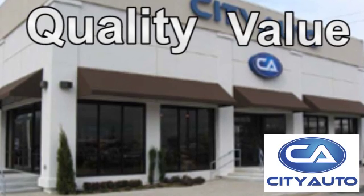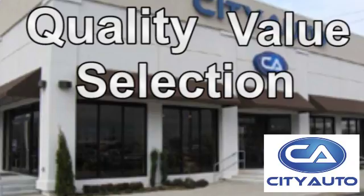Quality, value, and selection. CityAuto — shop where the dealers shop. CityAuto.